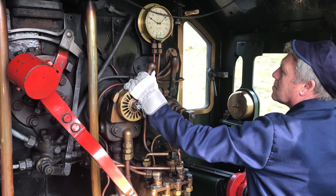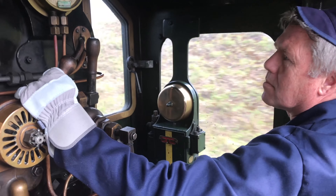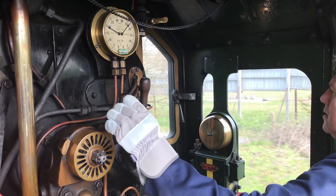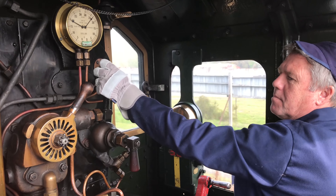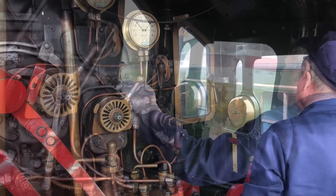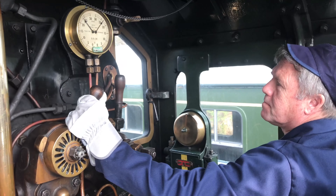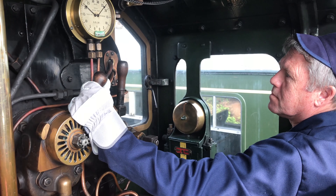The Severn Valley Railway runs various courses for budding engine drivers and the day began at Bewdley station. After an initial health and safety briefing, it was time to go. Weighing in at 108 tons, number 7802 Bradley Manor was a former Great Western Railway locomotive built in 1939. Climbing aboard the footplate, we received more instructions from our two instructors.